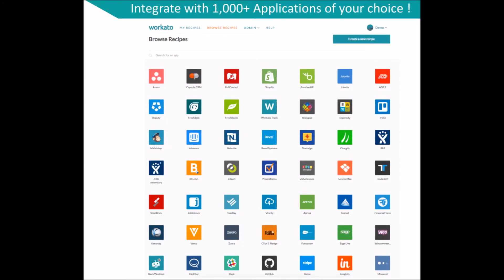You may also customize these recipes or create your own using Workato's powerful integration service. Workato supports up to thousands of apps which you can create integrations for.